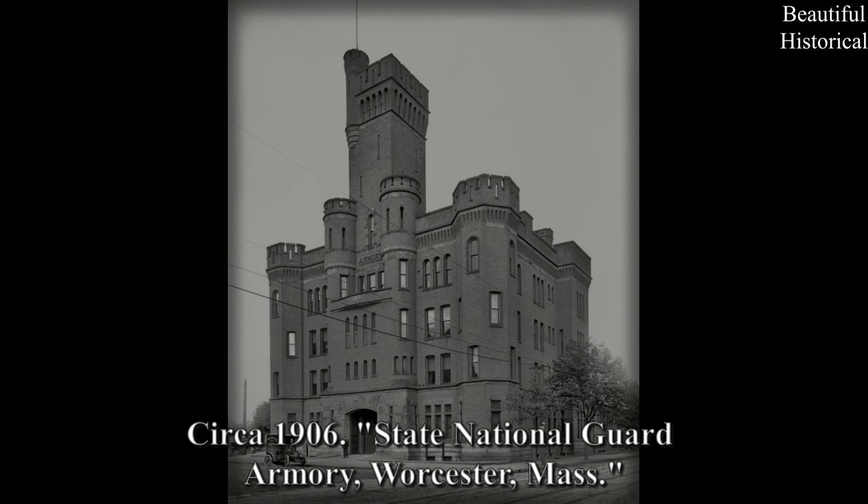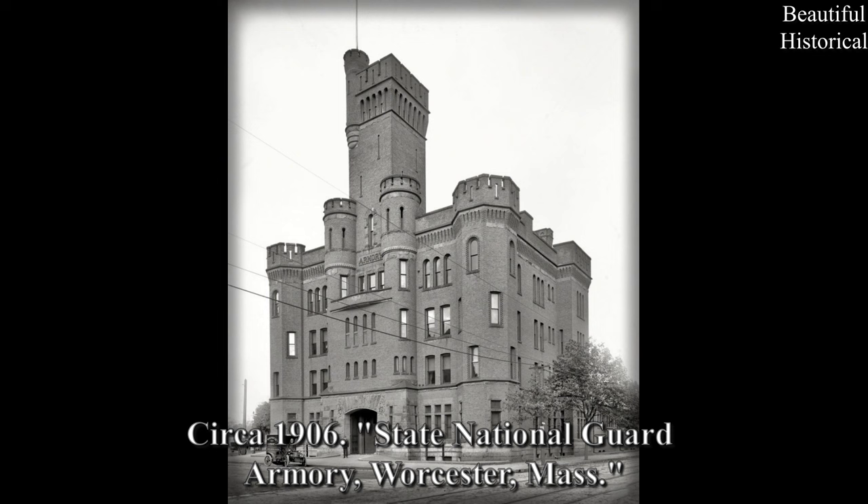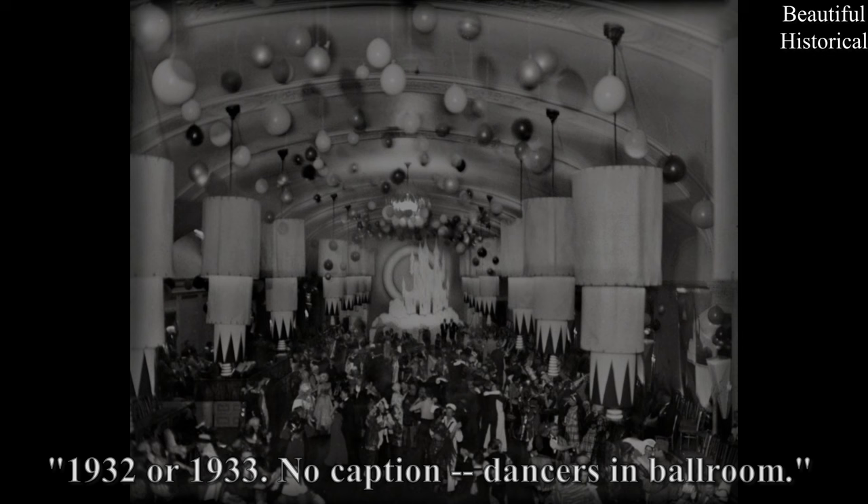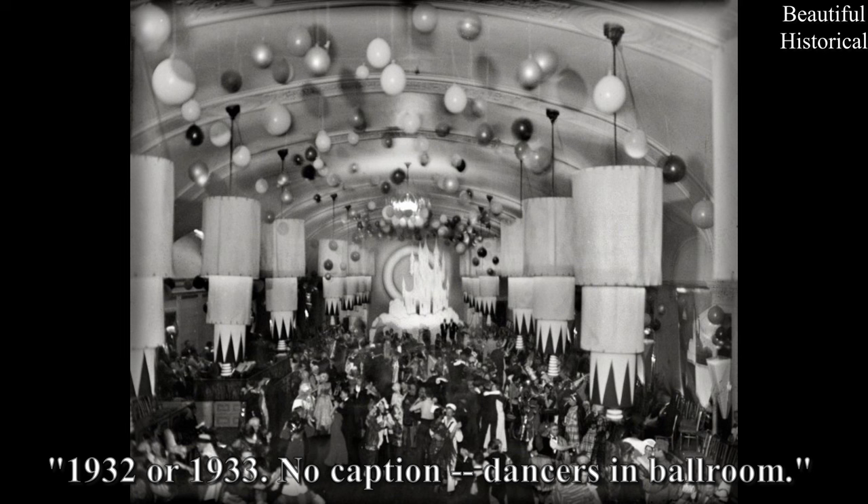Circa 1906. State National Guard Armory, Worcester, Massachusetts. 1932 or 1933 — no caption — dancers in ballroom.